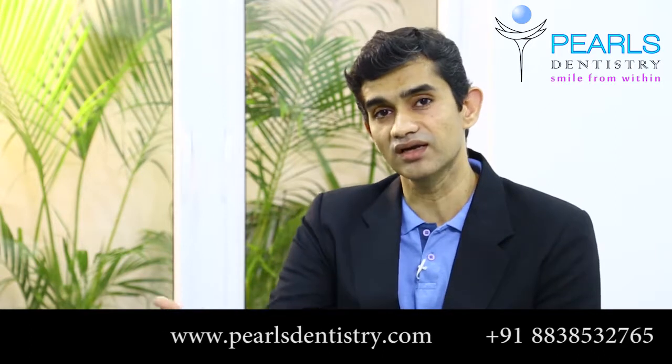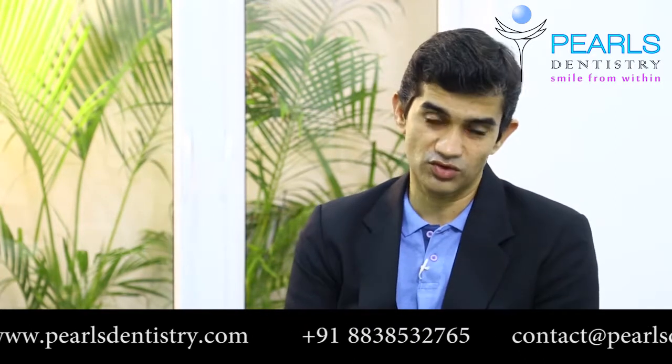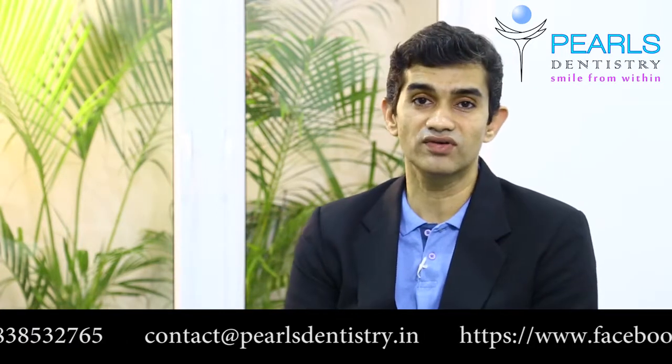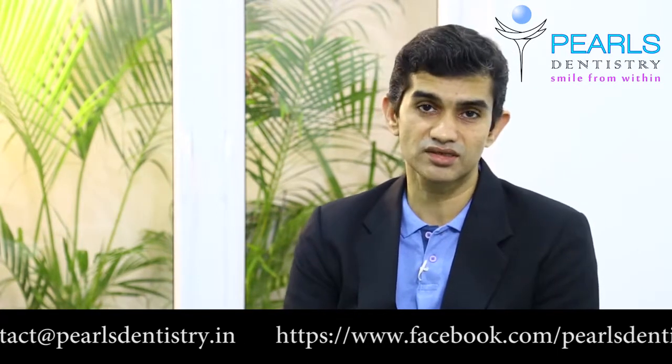If you want to get your smile evaluated and see whether whitening can actually help improve your tooth color, do drop in a mail with your photographs — we'll be able to help you with it. This is Dr. Arun signing off until next time from Pearls Dentistry. Thank you.